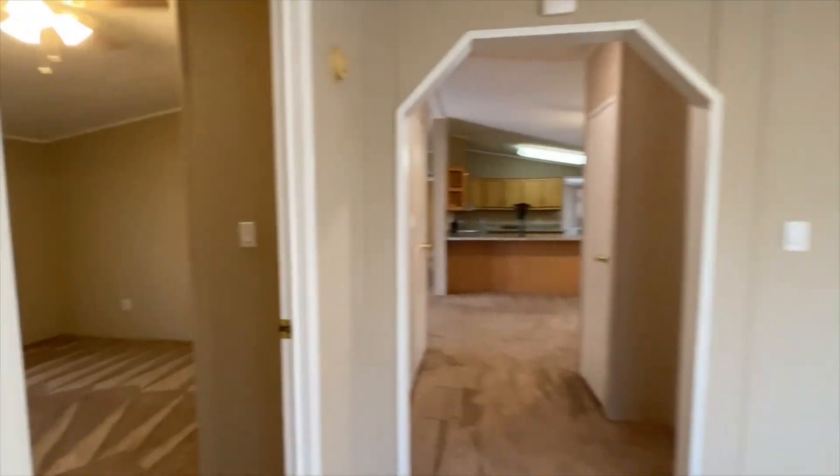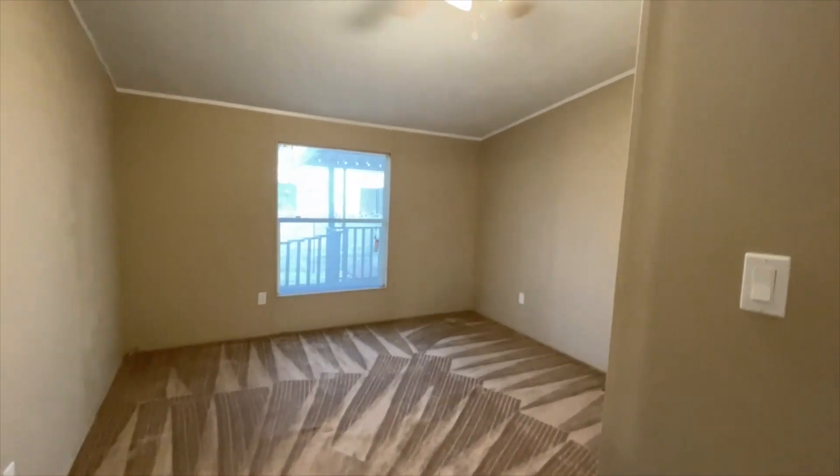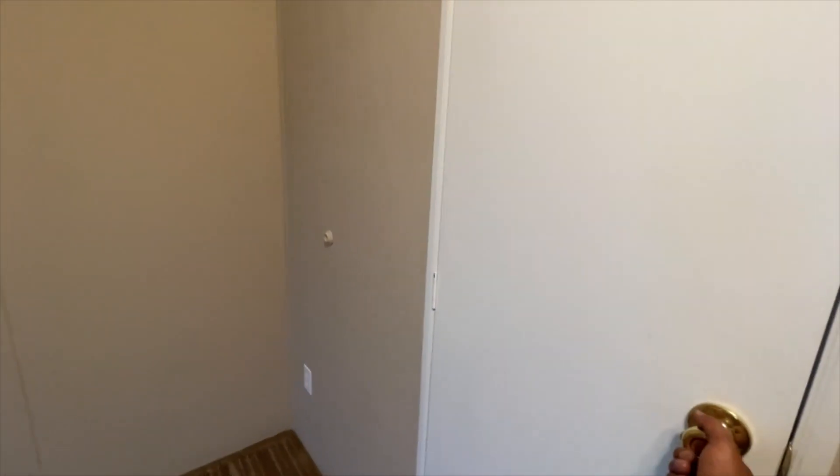Then you have your middle bedroom — same thing, freshly painted, brand new ceiling fan, and a nice size closet in the middle bedroom.